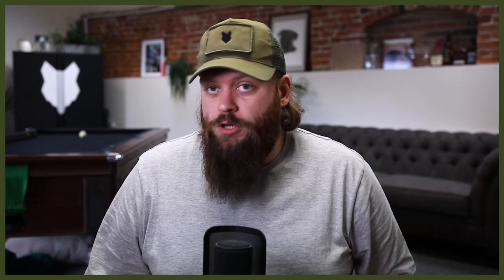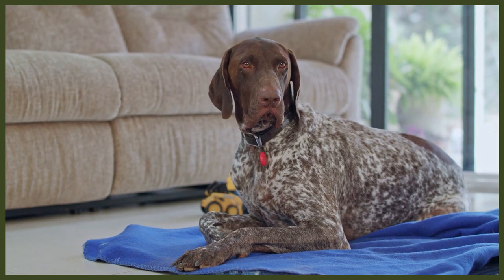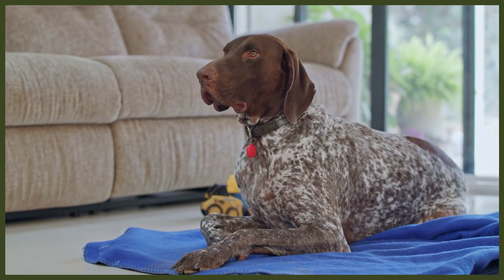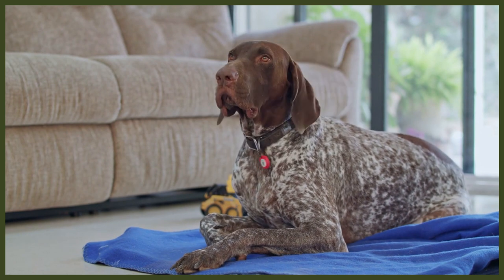The German Shorthair Pointer is what you would expect from a hunting dog. They are agile canines with long legs, an enthusiastic gaze, and medium-sized floppy ears. Their bodies are covered in short, coarse fur that comes in striking solids, patched, and roan patterns. Their tails were traditionally docked to a bob, but we are now seeing more and more German Shorthair Pointers with their long natural tails. This breed is medium-sized and can stand up to 25 inches tall and weigh around 70 pounds.